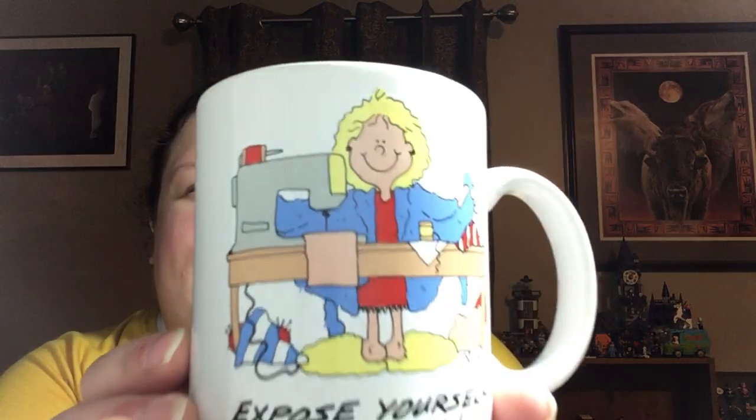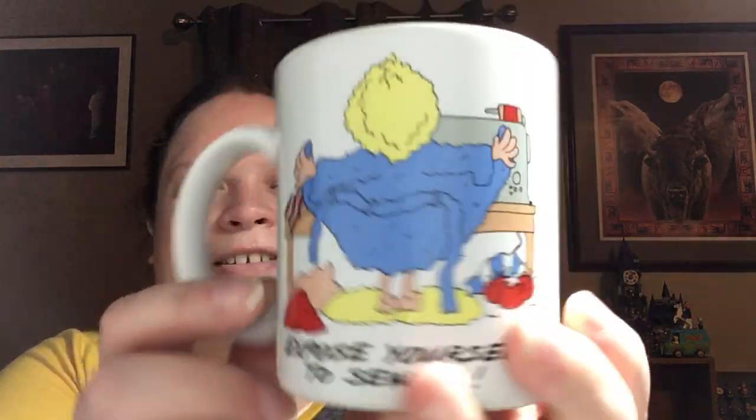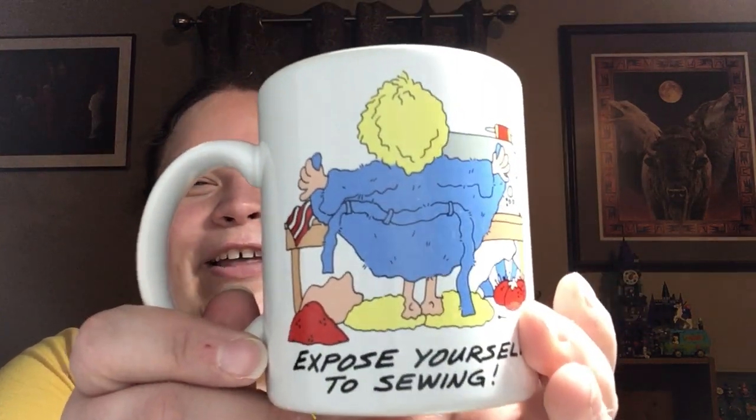And I got this — it's so cute. 'Expose yourself to sewing.' That is so cute! This is by In Stitches, TLC Greetings, a division of My Call Pattern Company.